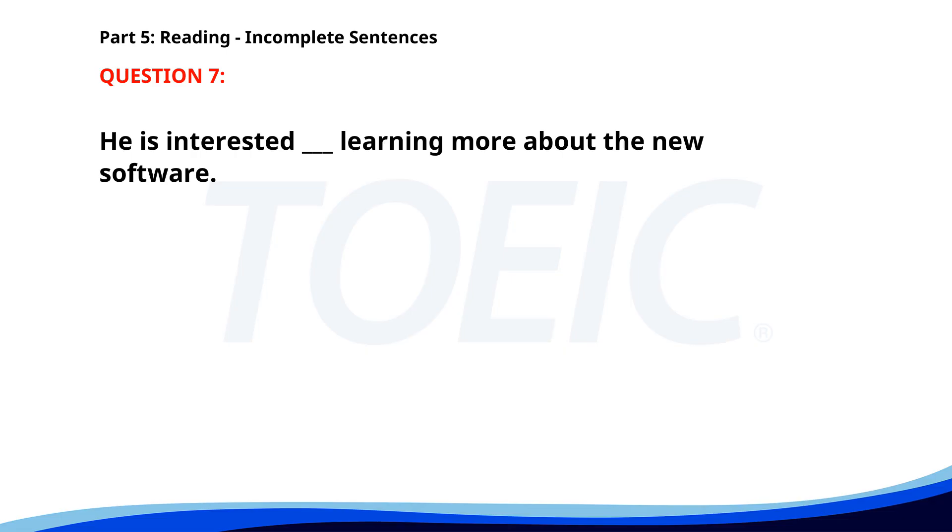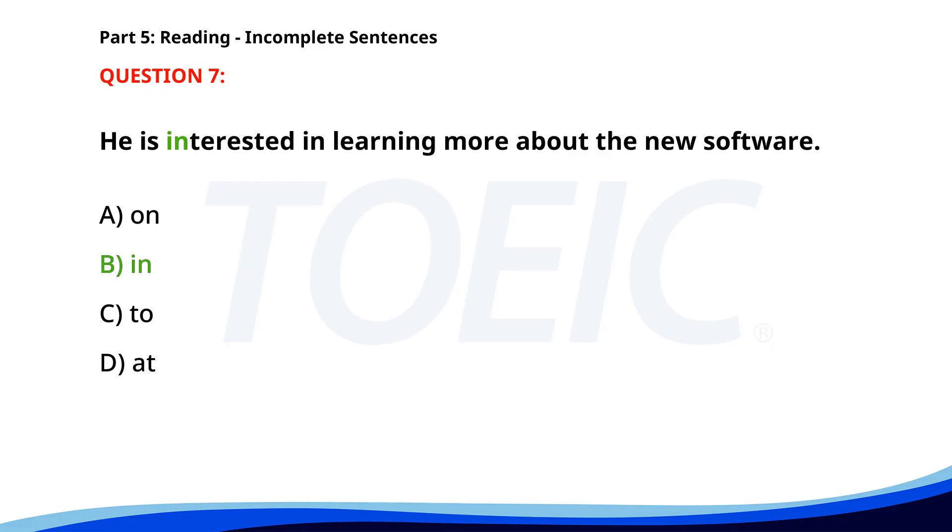Number 7. He is interested ___ learning more about the new software. A. On. B. In. C. To. D. At. The correct answer is B: In.